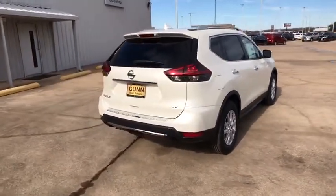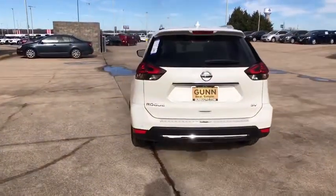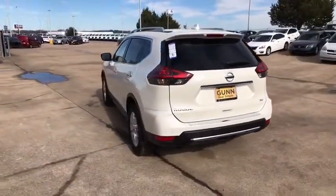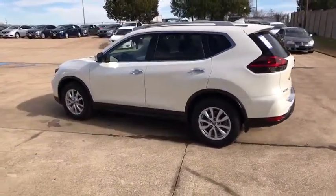Here are some of this vehicle's great options: stability control, traction control, keyless entry, remote engine start, power liftgate, steering wheel audio controls, anti-lock braking system, backup camera.